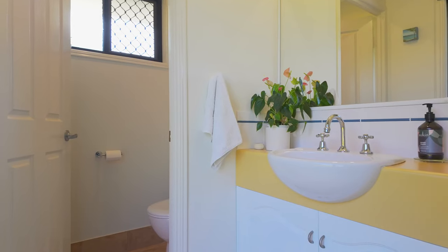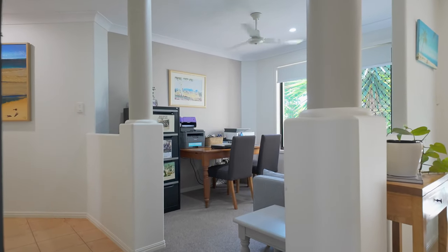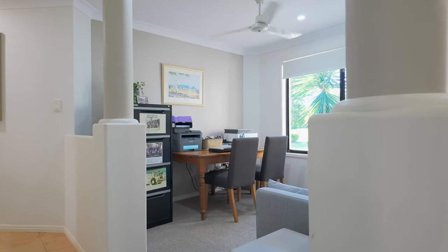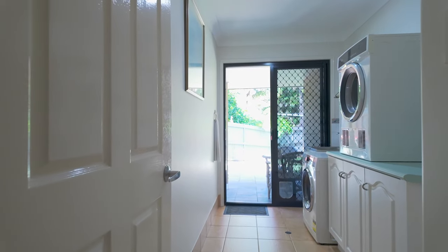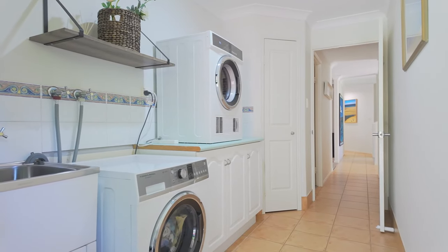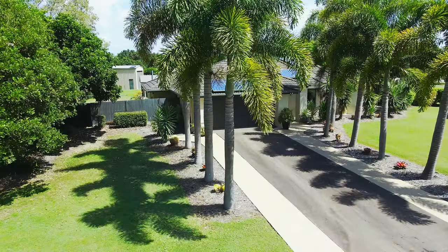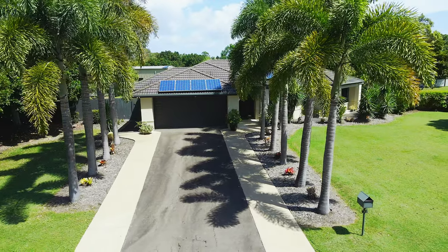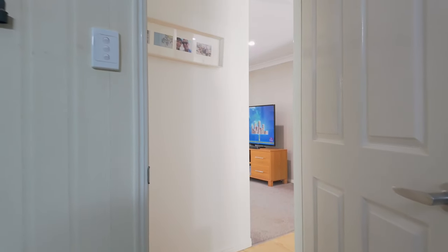This home also includes a separate study or home office, making it ideal for those who work from home. The laundry includes plenty of bench and storage space and offers direct access outside to the clothesline. Vehicle accommodation includes an oversized double garage with remote panel lift door and direct internal access into the home.